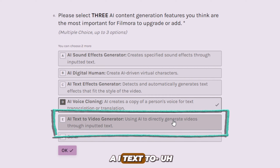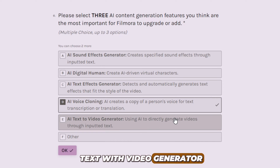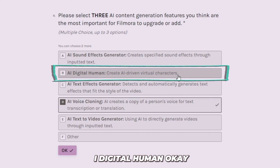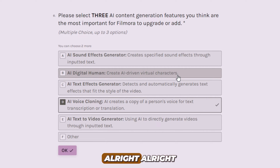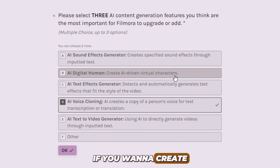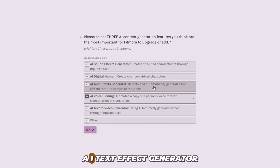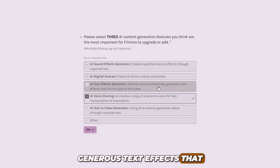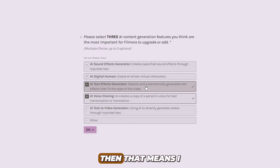Moving on, the next one is the AI text-to-video generator — using AI to directly generate video. We have this already, so if you select this one, they are simply going to upgrade it and make things better. Here is AI digital human — create AI-driven visual characters. This can be useful. In fact, we've got a lot of AI things going on right now and this is going to open ways for us to create AI content videos. AI text effect generator detects and automatically generates text effects that fit the style of the video — this can be really useful.